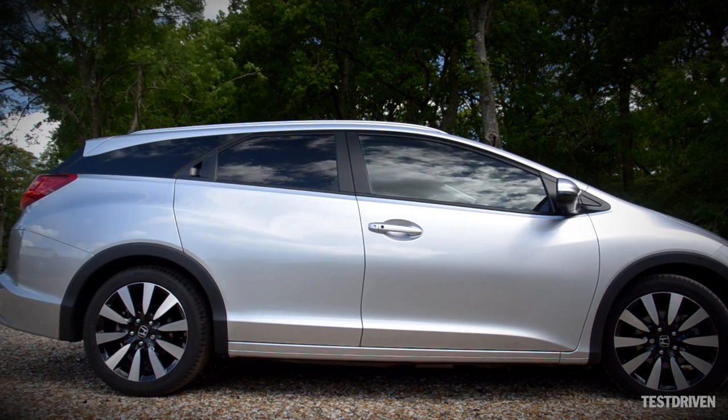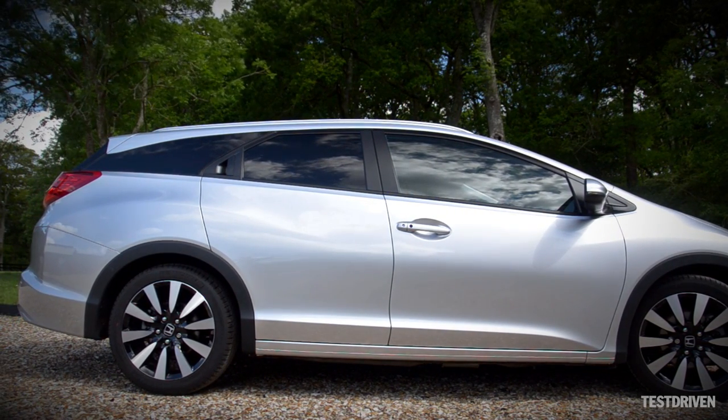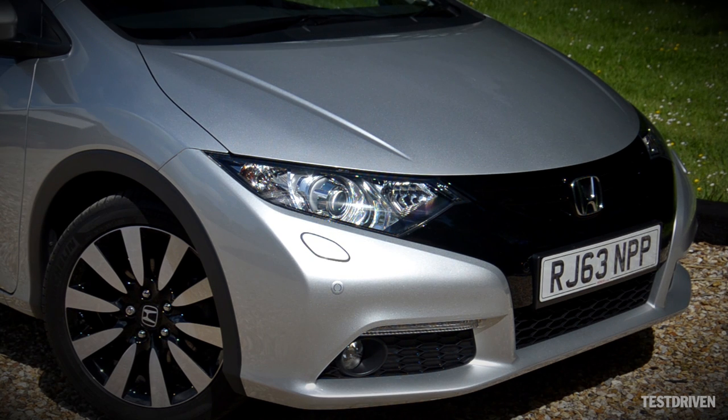Compared to the hatchback, the new Tourer is 235mm longer, but it's still one of the most compact estate cars in its segment. Much of the design is familiar Civic fare, with the Tourer receiving the same updates as the hatchback for 2014, such as the revised alloy wheels and black trim on the front bumper.